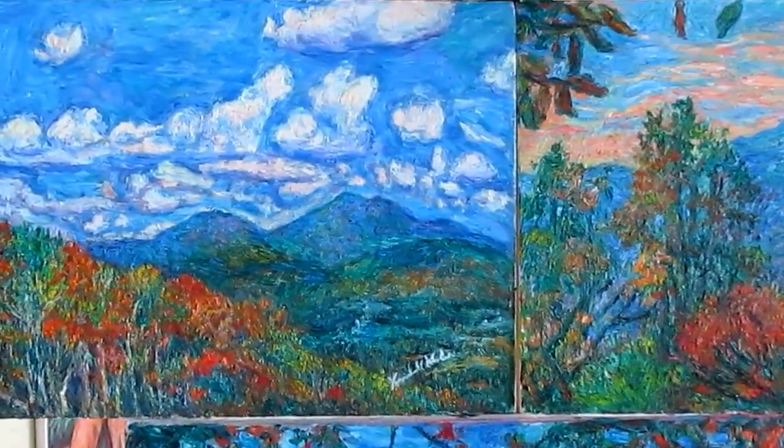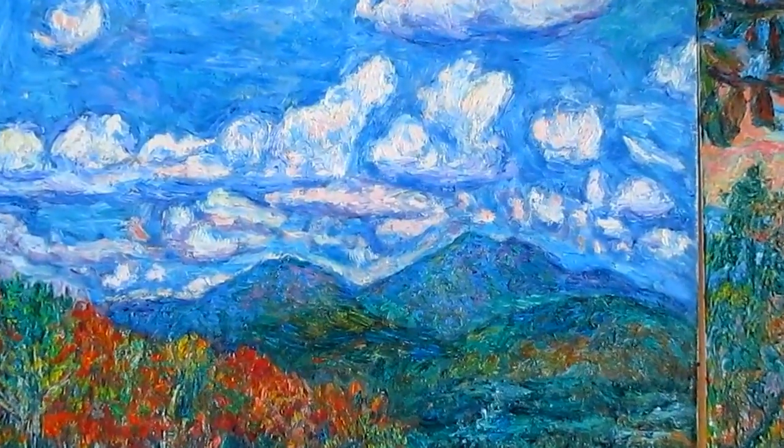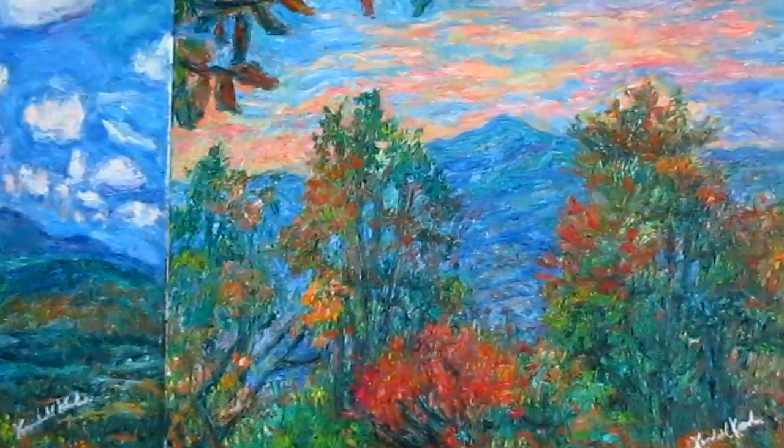I wanted to present the finished versions of my latest Blue Ridge Parkway paintings. I never tire of painting this gorgeous region of Virginia. This is Peaks of Otter in fall. This is Porter Mountain in fall.